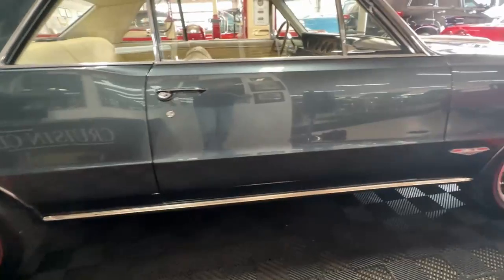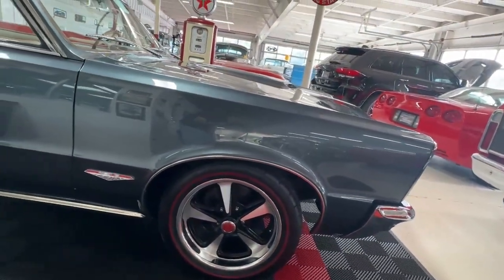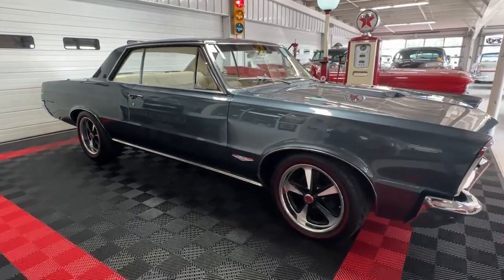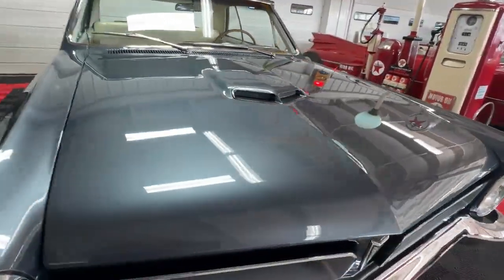The stance is just great. You can see here in the back the rear quarters cover just the top of the tire, and up front the same thing — just perfect. Somebody really worked hard to get that just the way they wanted it.